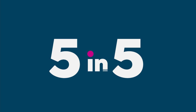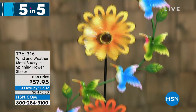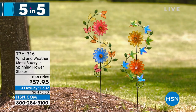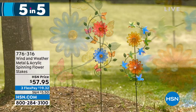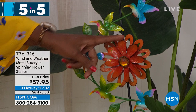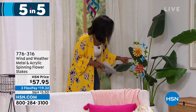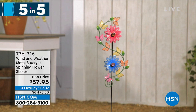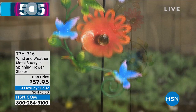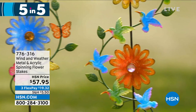Fifth and final of the five and five: Wind and Weather's metal and acrylic spinning flower stakes, either in orange and yellow or pink and blue. If you love the idea of movement and color in your garden, capturing the beauty of the wind, this is it. They feature hummingbird detail — so if you want a hummingbird garden, pair these with the hummingbird feeder. On clearance. Item number 776-316.